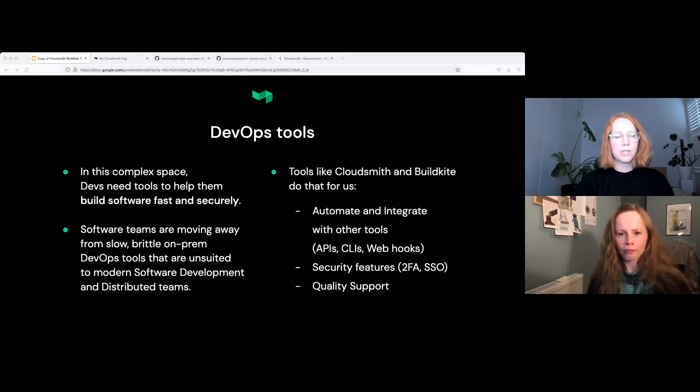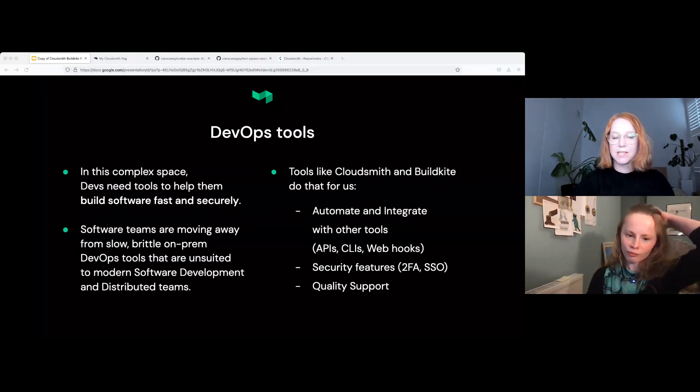There are also the security features that you would expect in products, such as strong access control and SSO, 2FA, event logs, integrations with other security tools, and analytics and metrics. And there is quality human support — just like CloudSmith, it's really important to us. We have a support team that is always on deck, they are all engineers, specialized in the product, and they work really closely with customers to ensure they've got everything set up correctly. It's quite a personal touch — it's not 'log a ticket, maybe we'll get back to you in two weeks.'